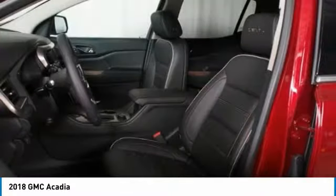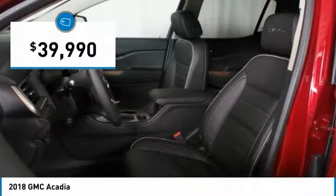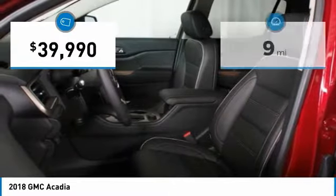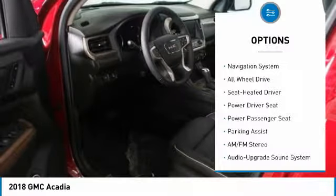The Acadia is a premium utility that rejects compromise and is priced below $40,000. This vehicle has less than 100 miles. Here are some of this vehicle's great options.